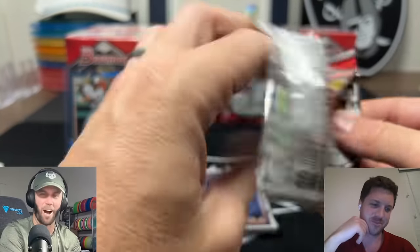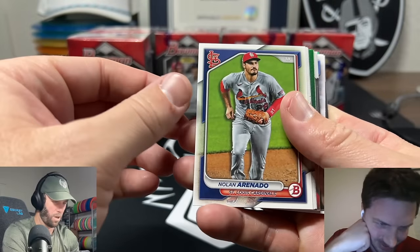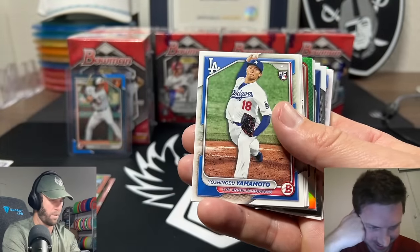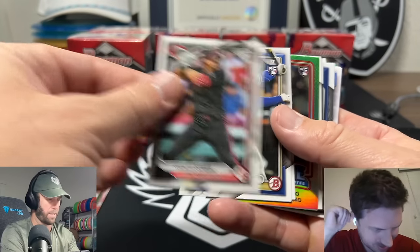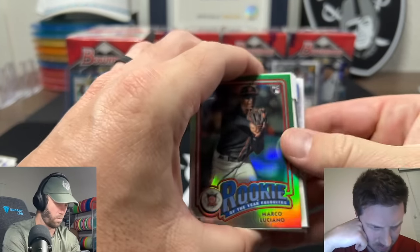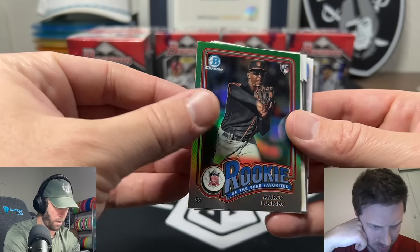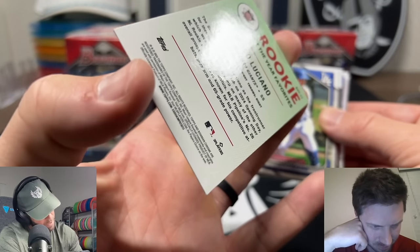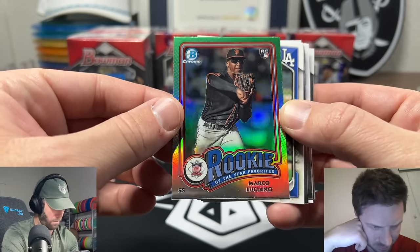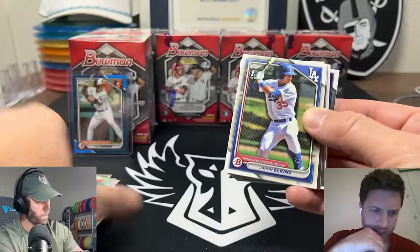Baseball really loads up these boxes. We got a numbered card and an auto already! Just going through some base here, only really looking for De La Cruz if we see him. Oh - Rookie of the Year! Marco Luciano - is that green? It's like a green holo. It's not numbered or anything, but that is a cool looking card.